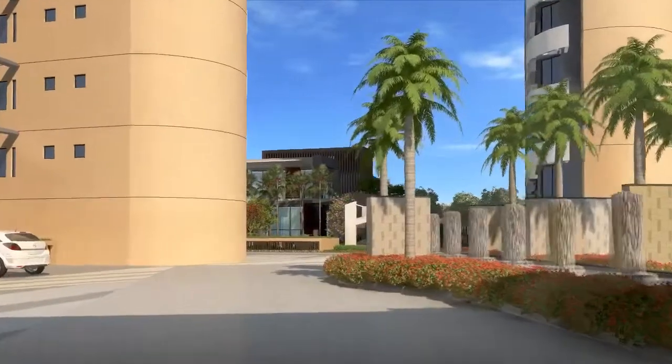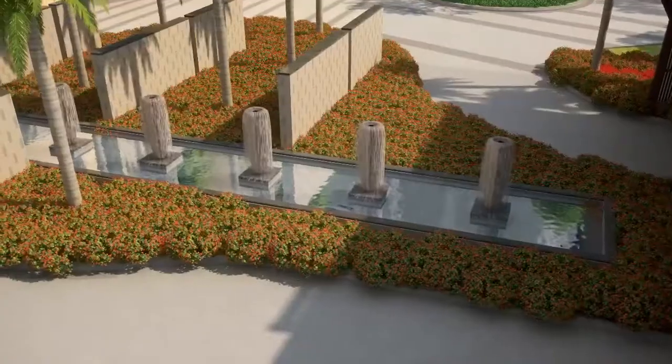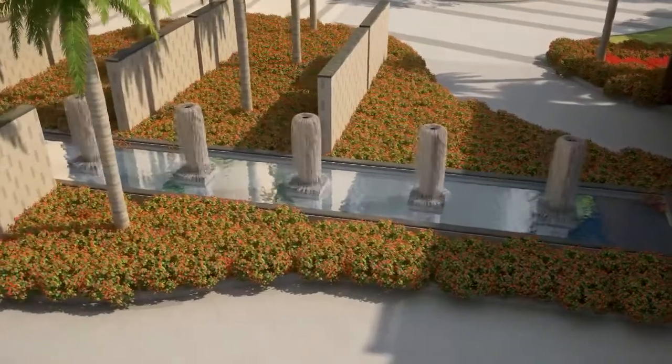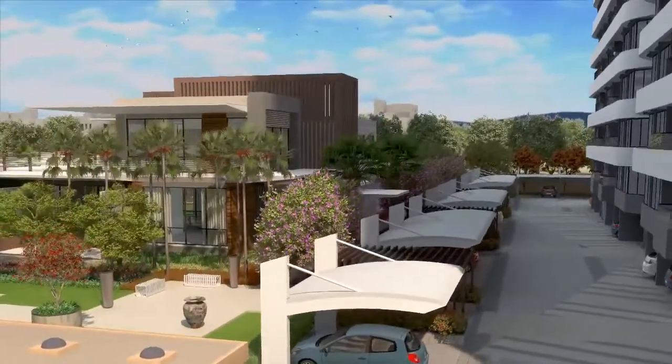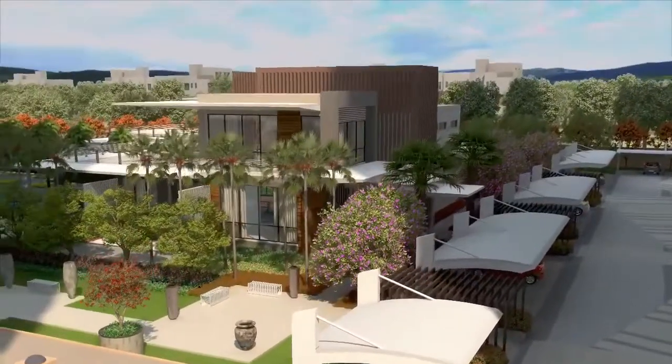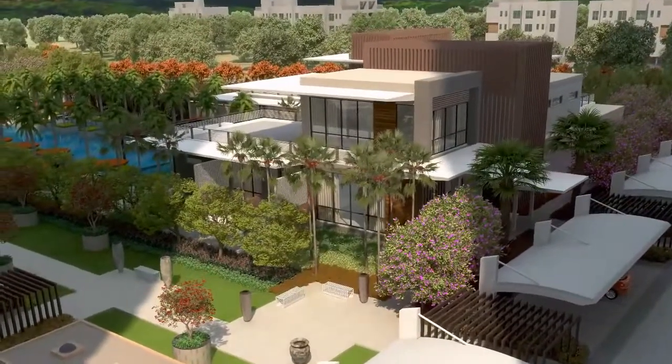A central water feature with large-scaled carved urns and radiant lighting is a visual treat. Rejuvenate your mind and body in the two-storey clubhouse designed by the world's leading designer, DBTA International Singapore.